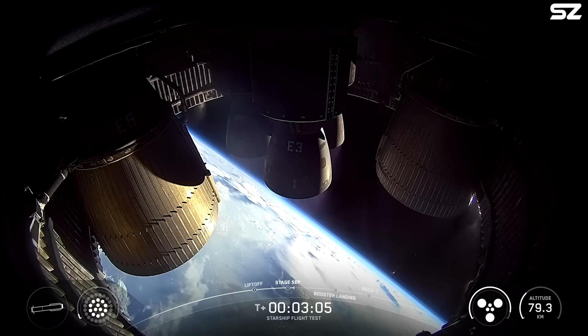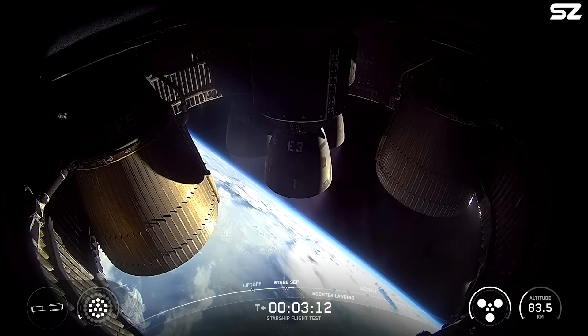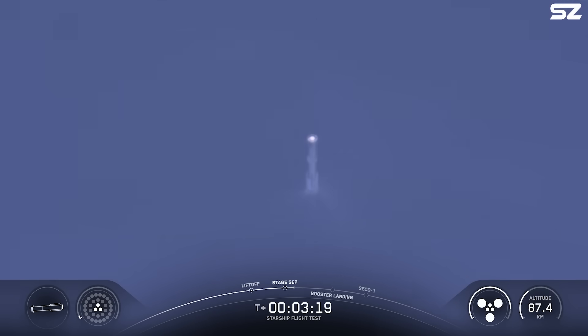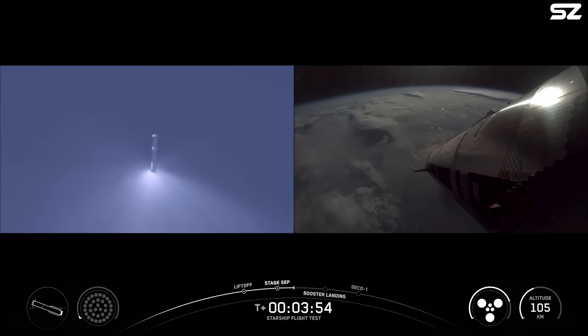Peak that engine view — booster doing the boost back. How's it looking over there in Hawthorne? It is looking absolutely incredible. Six healthy engines on ship, 13 out of 13 engines on the booster, now down to those three, which is what we expect in the final moments of the boost back burn. As a reminder, we are not recovering the super heavy booster today. We are instead going to do some experiments with it, including a higher angle of attack re-entry, as well as some engine tests as it gets closer to the Gulf.